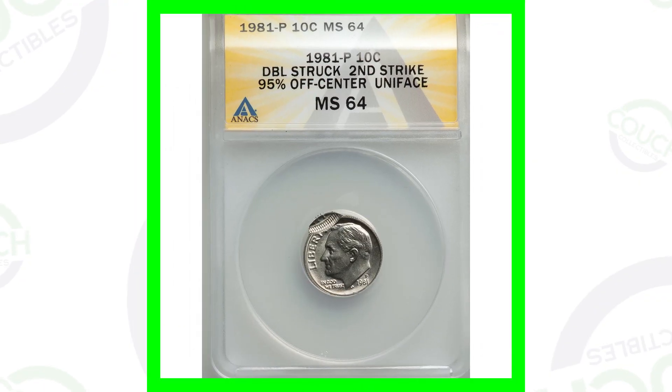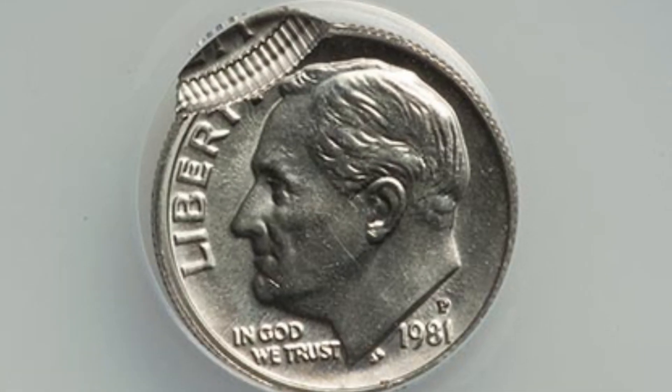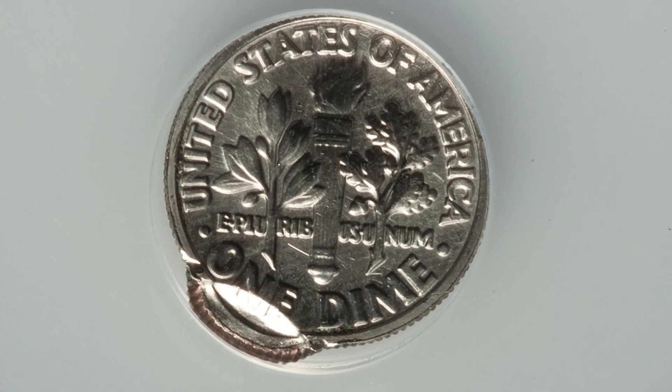Next up is a 1981 Roosevelt dime that has been double struck, with that second strike being 95% off center. We can see that at the top of the dime. This coin is graded by NGC at mint state 64, and this dime ended up selling for around $60 at auction.